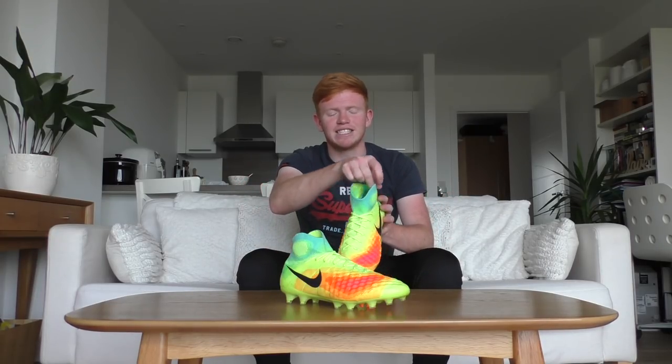Another addition to my collection is the brand new Adidas X16+ Pure Chaos in the Champagne Pack. I'm a big fan of these boots because they were inspired by the Predator Mania in 2002 when David Beckham scored that famous free kick against Greece.